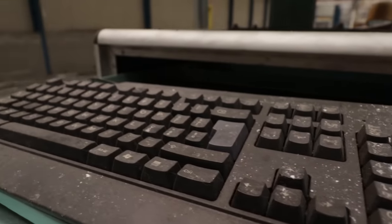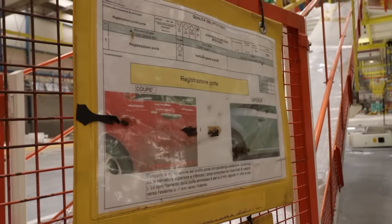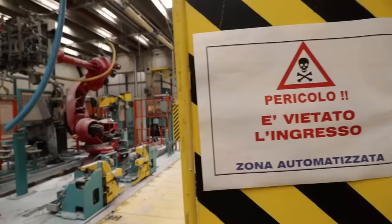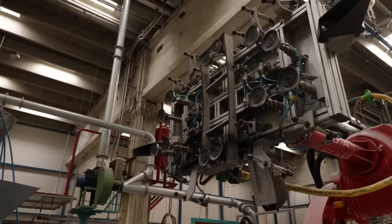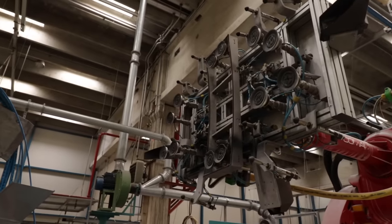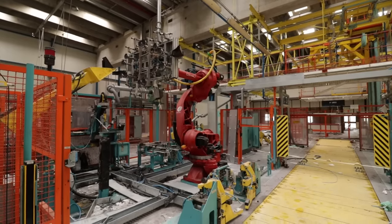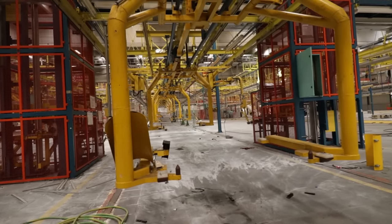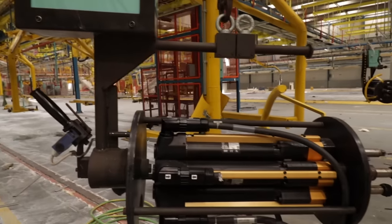The factory was considered a glimpse into the future when it was opened. One notable feature was a large robot that used to install the front window on the car. This marked the end of the line — after this step, the cars were considered finished and ready for testing.